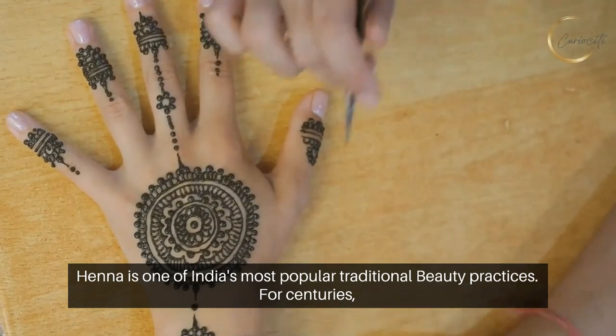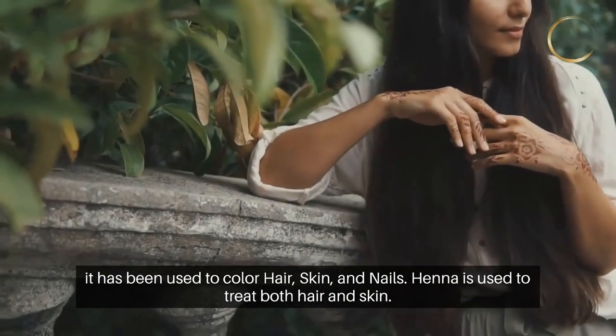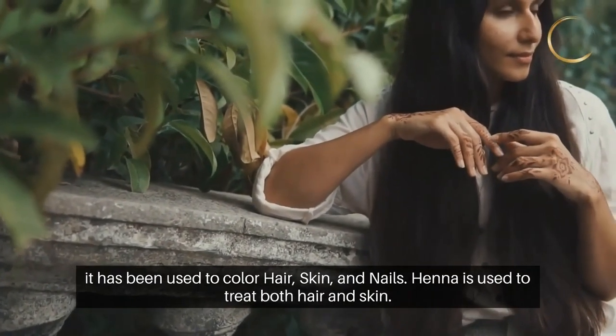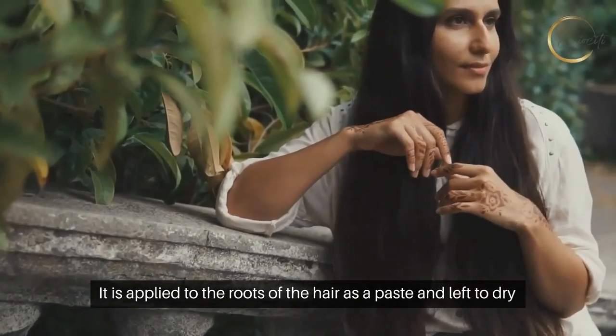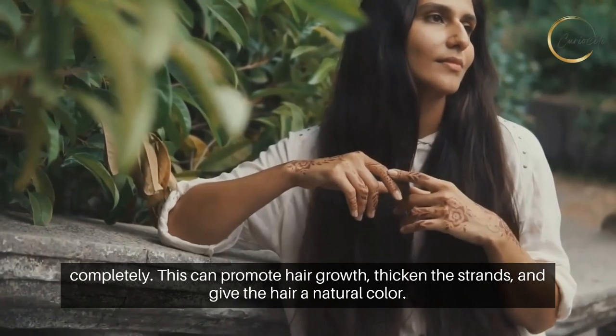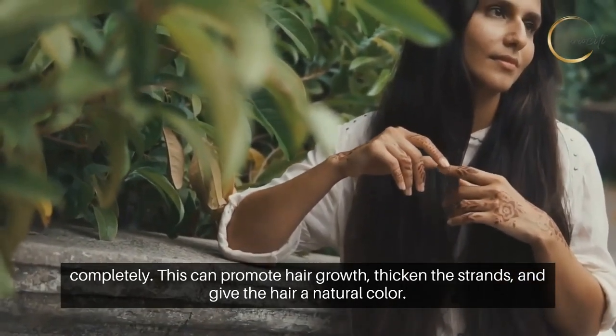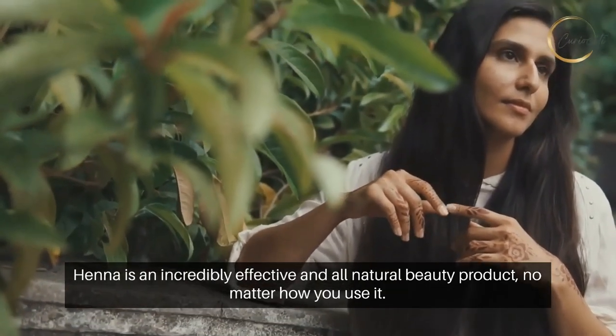Number four: Henna. Henna is one of India's most popular traditional beauty practices. For centuries it has been used to color hair, skin, and nails. Henna is used to treat both hair and skin. It is applied to the roots of the hair as a paste and left to dry completely. This can promote hair growth, thicken the strands, and give the hair a natural color.